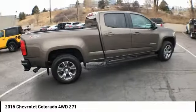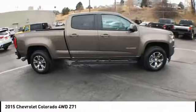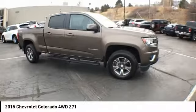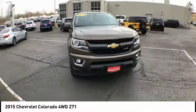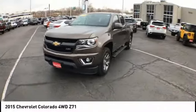This vehicle has less than 30,000 miles. Here are some of this vehicle's great options: bed liner, electronic stability control, traction control, rear step bumper, remote keyless entry.